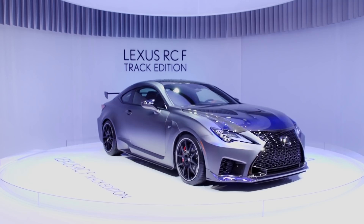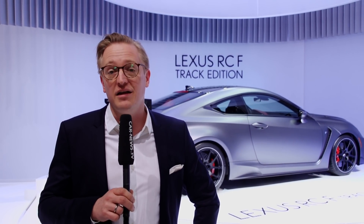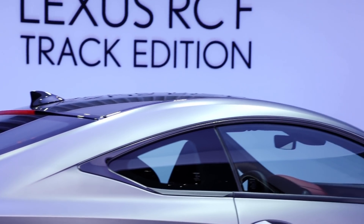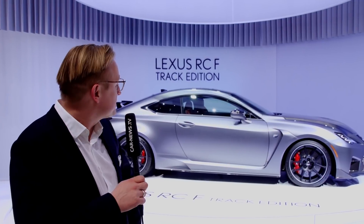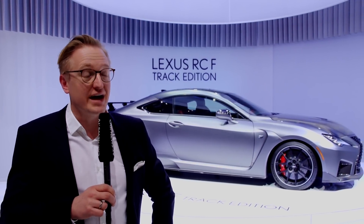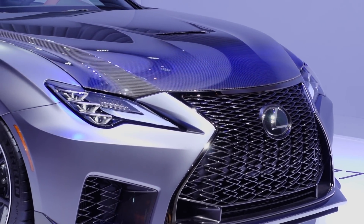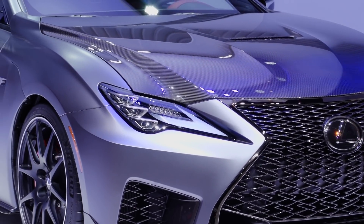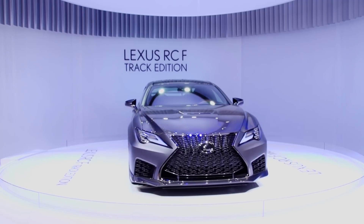Lexus hat in Genf oft wichtige Neuheiten präsentiert, so auch in diesem Jahr. Die Japaner bringen den Lexus RC-F als Track Edition mit an den Genfer See. In 2019 freuen wir uns sehr, dass wir den überarbeiteten RC-F und vor allen Dingen die Lexus RC-F Track Edition vorstellen können – ein Fahrzeug, das von der GT-Rennerfahrung bei Lexus profitiert und für Motor-Enthusiasten und Puristen ein ganz besonderes Fahrzeug sein wird. Die Track Edition ist nochmal leichter als der normale RC-F mit deutlichen Verbesserungen beim Thema Aerodynamik. Sie soll den Premium-Anspruch und die Handwerkskunst der Marke mit dem Temperament eines echten Sportwagens vereinen.